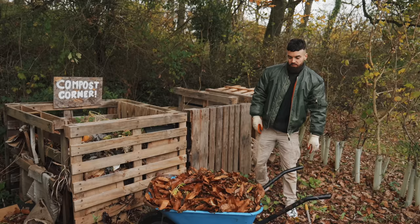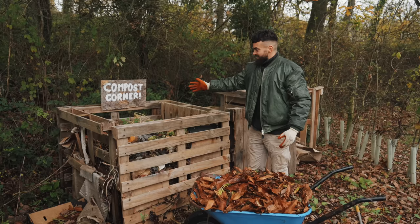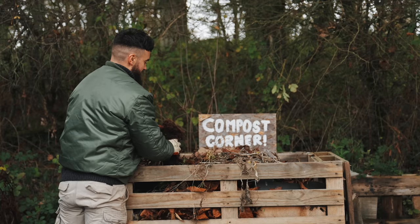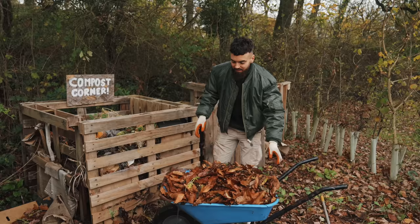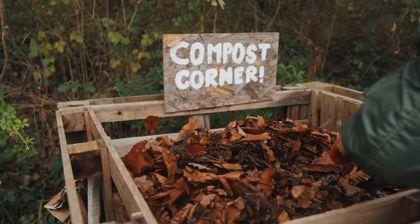We're going to the compost corner now — up the hill, let's go. Welcome to the compost corner. This is the box I'm filling up at the moment. I've been filling it up most of this year. Literally only a week ago it was piled up high, and it's shrunk down so much already, which means something's working. Let's get these leaves in.